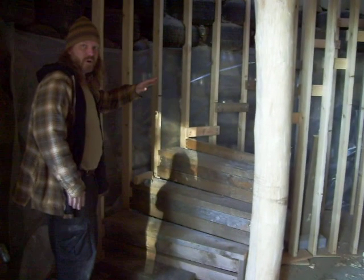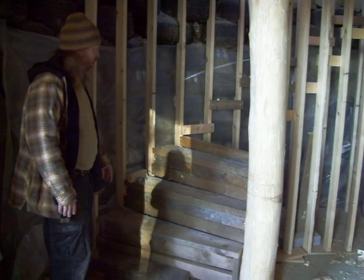The stairs over here have some temporary risers and treads on them just so that we can get up and keep working without destroying them as we're working the construction area.